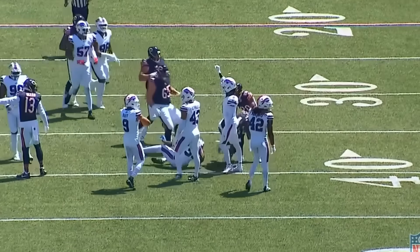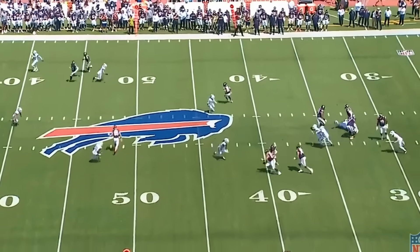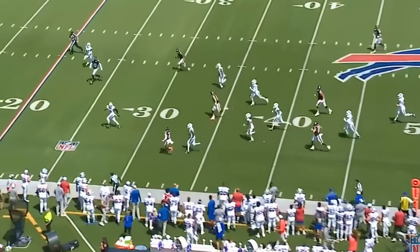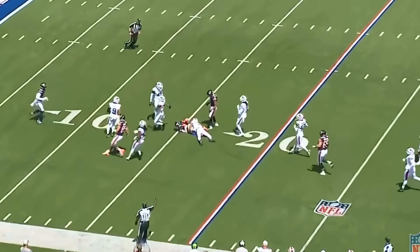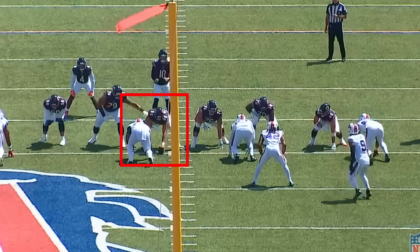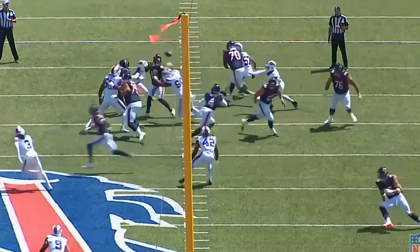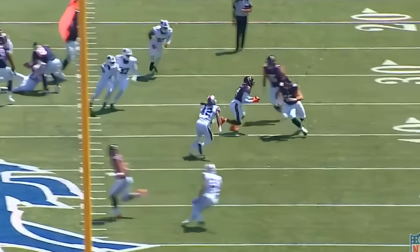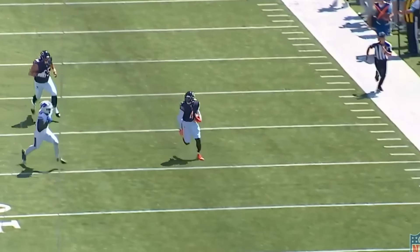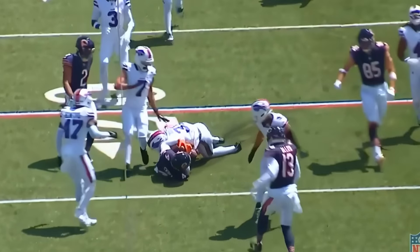Now you get the 42-yard screen pass. The quarterback does a good job getting the ball out, but an even better job by the center — this play does not work without Coleman Shelton and the block he lays on the linebacker. The center releases the defensive tackle, turns toward the linebacker, and picks him off. That's a great job by him to get there, and just like that you pick up 42 yards.